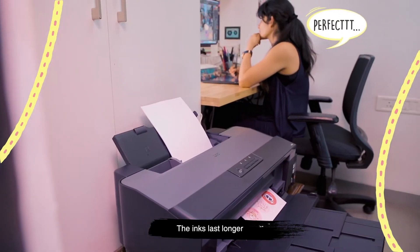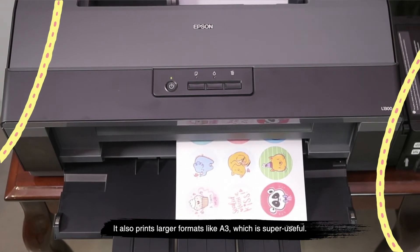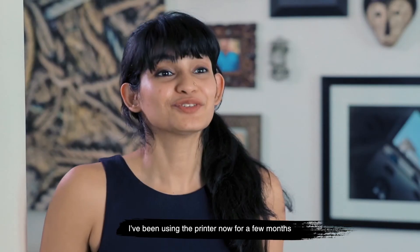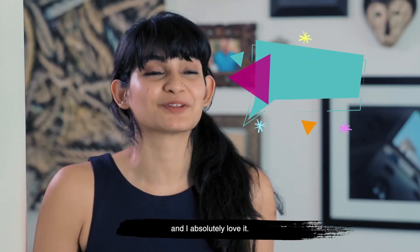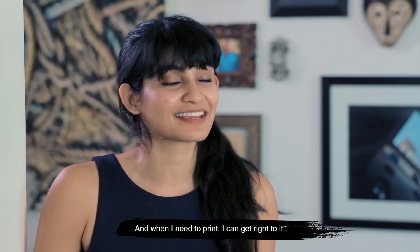The Epson L1300 is perfect. The inks last longer because it has an ink tank as opposed to cartridges. It also prints larger formats like A3 which is super useful. I've been using the printer now for a few months and I absolutely love it. Now there are no interruptions in my process and when I need to print I can get right to it.